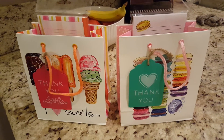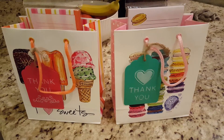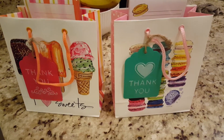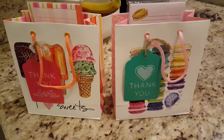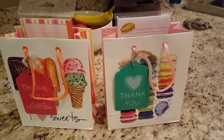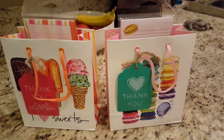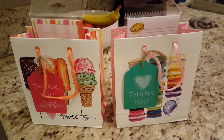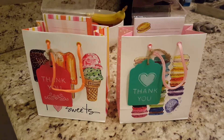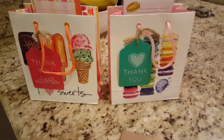Hey guys, welcome back. I just wanted to show you really quick the teacher gifts that we're going to be giving my kids' teachers this year. I went ahead and picked up some stuff last summer, and I've been hanging on to it till the end of the year. I usually do a beginning-of-the-year gift, which is just supplies they ask for, and then an end-of-the-year gift, which is something for them. So let me show you what I ended up getting them this year.